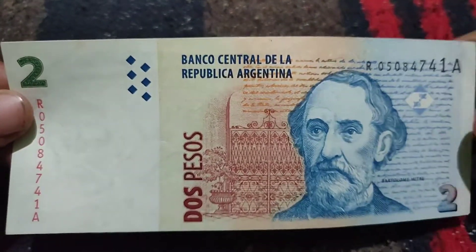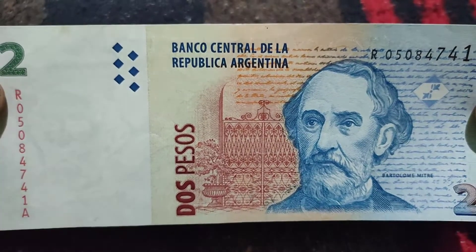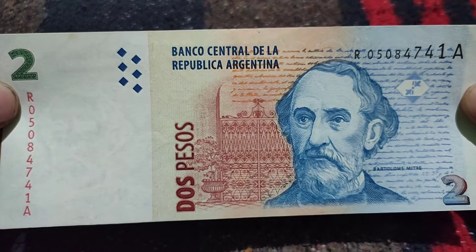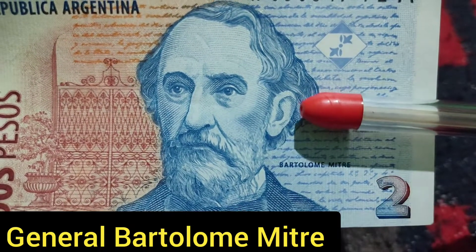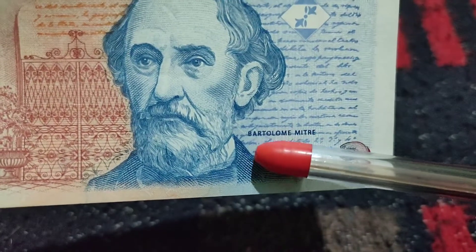I have recently added another two peso in my collection, which was the issue of 1997. It is a very old issue and also a very beautiful note. This is the front side — the front side represents the picture of General Bartolome Mitre, which is mentioned here.